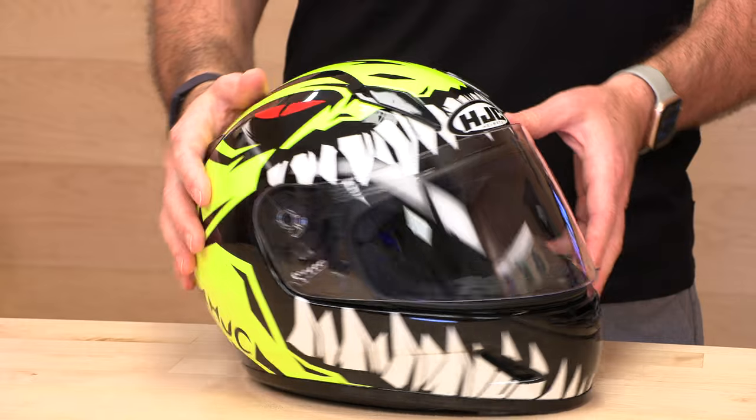The CLY — anytime you hear a Y in the HJC model lineup, that denotes youth. So this is a youth full-face helmet. It's DOT approved, so it can be used on the street, with a go-kart, motorcycle, whatever you're putting your kiddo on and want to keep them safe.